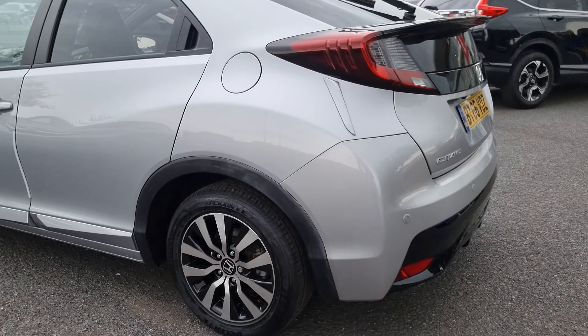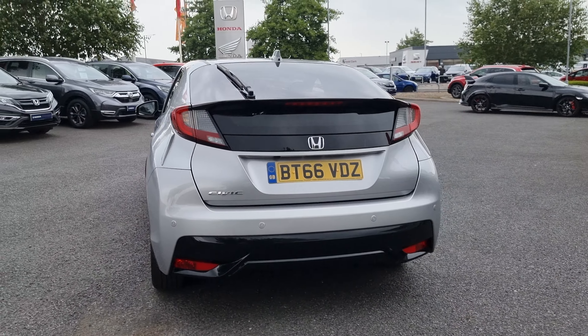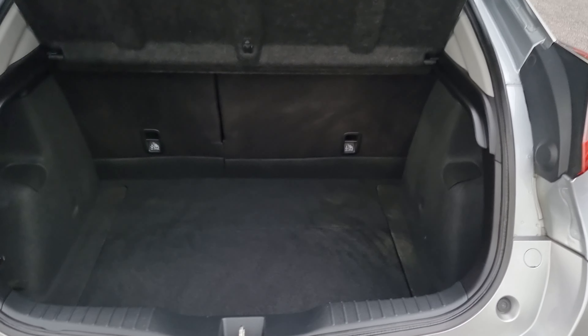Now with this being the SR, it does come with the 16-inch alloy wheels as standard. Walking around the car, I will go into each and every alloy just to show you so you can get an idea of what condition they are all in. However, they have all been freshly refurbished as part of the vehicle's preparation process.